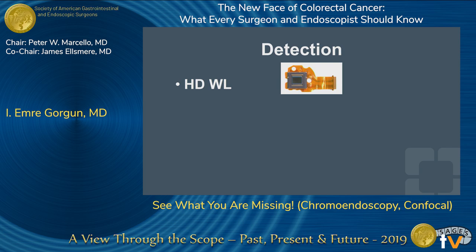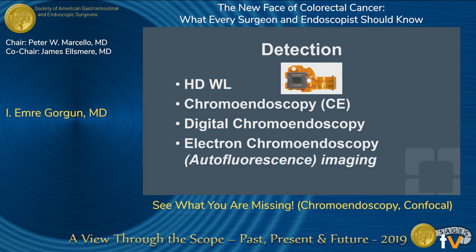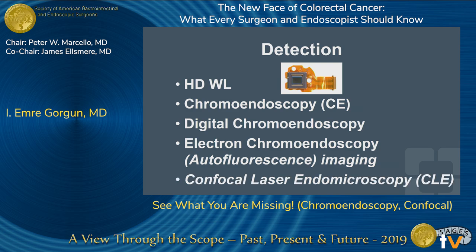We are left with detection by enhancing the images. Technologies to improve that include high definition white light colonoscopy, which requires image processors, or spraying a dye — chromoendoscopy. Doing this digitally is referred to as digital chromoendoscopy. There are even more advanced techniques like electron chromoendoscopy, fluorescence imaging, or confocal laser endoscopy — CLE, which is also the airport code for Cleveland.